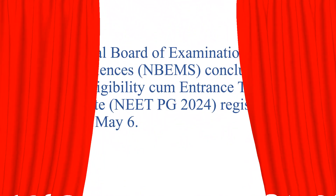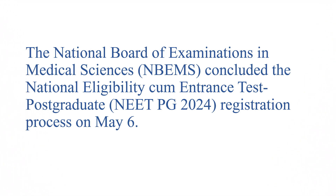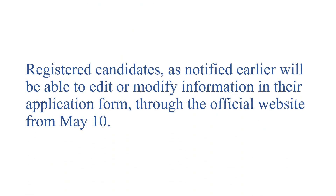Hello friends. The National Board of Examination has concluded the NEET-PG registration process on May 6, 2024. They have given a notification that registered candidates will be able to edit or modify information in their application form.